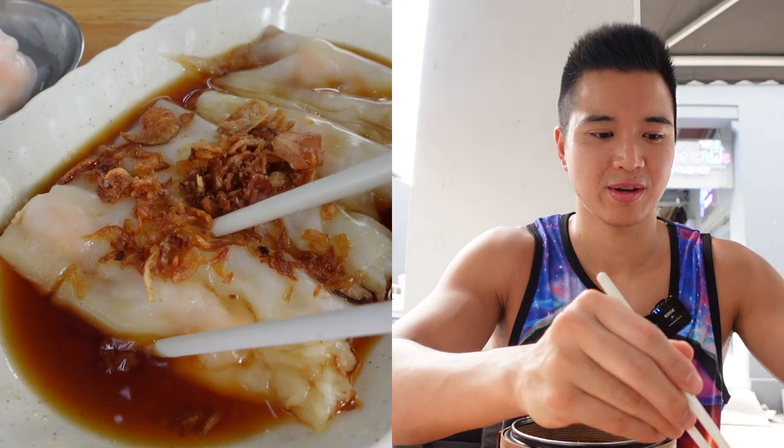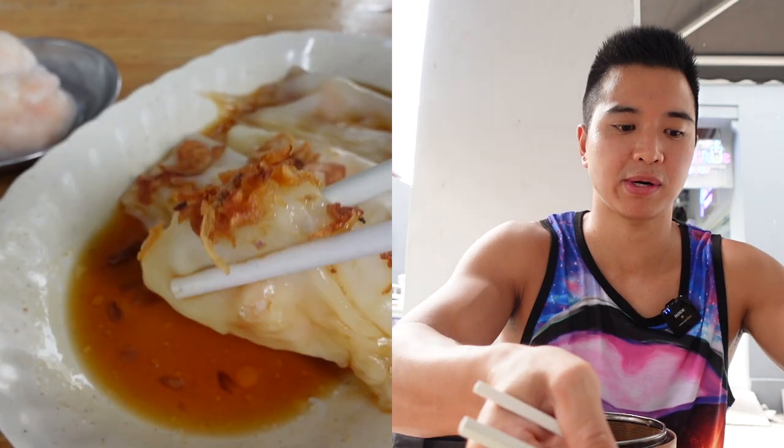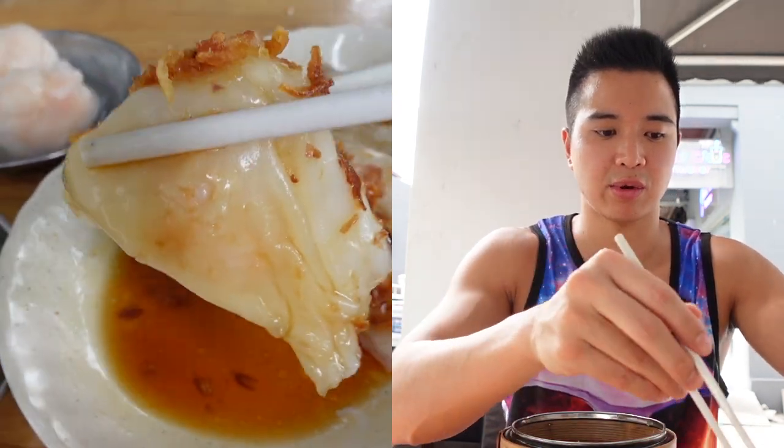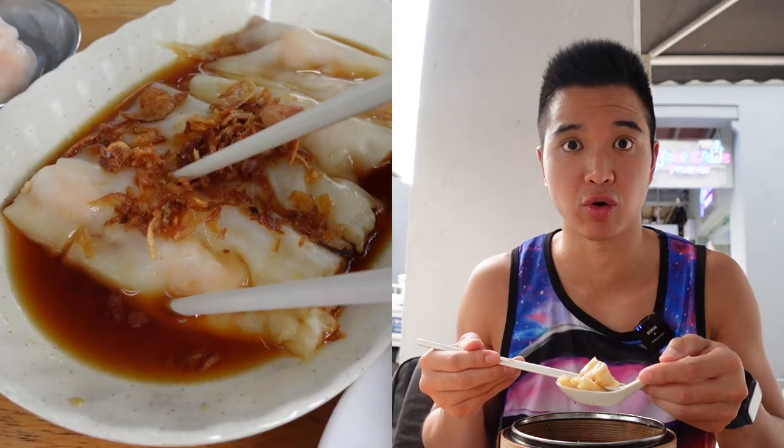Next up is the xia chang, which are the rice rolls with prawn. Make sure to dip them properly in the sauce they come with. Every single dish here is so good. I love dim sum. I'm not a rice roll expert, but I would say this one is pretty good — soft, silky texture on the outside, and the prawns have a nice sweet taste. The roasted onions are quite nice too.